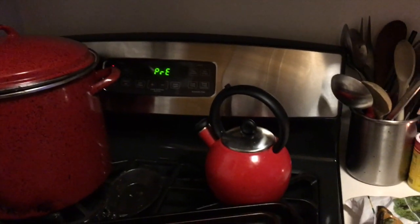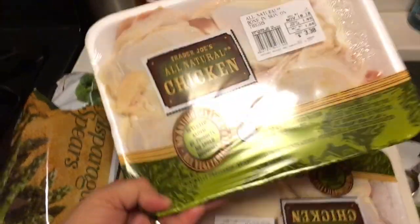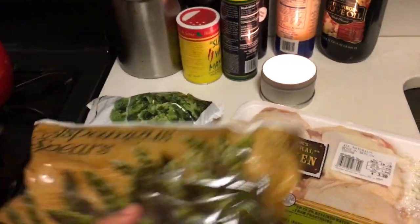Hey guys, it is almost 5 o'clock. I am gonna start making dinner and show you what I make. This is something that I make every week because it's quick, it's easy and it's something that everybody in the family can eat. Even my youngest has a lot of food allergies so this is a nice quick and easy meal that will last you for a couple of days and is relatively inexpensive.